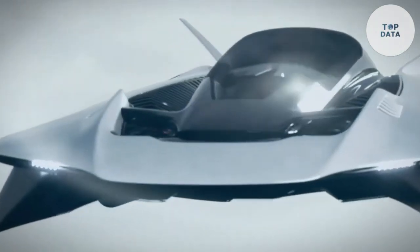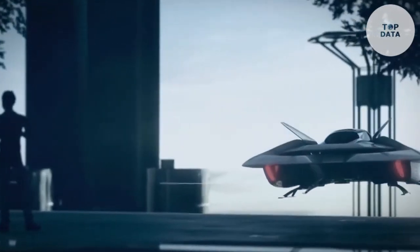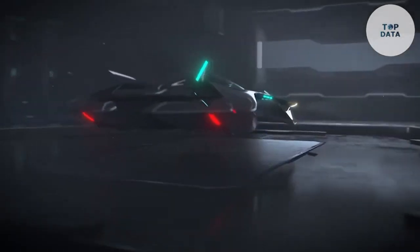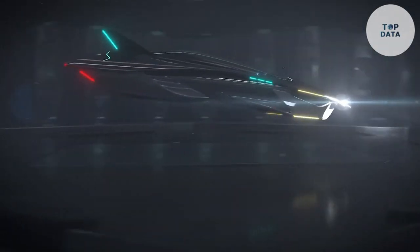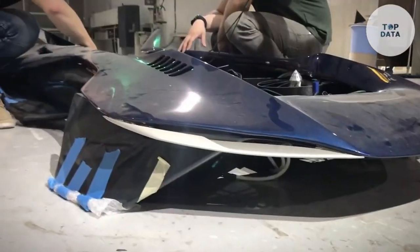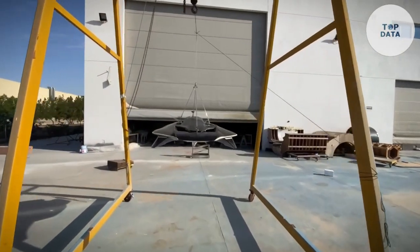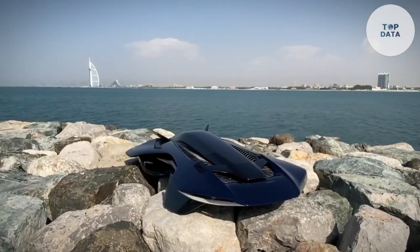The Voler Antelope is still in development, but it has the potential to revolutionize urban transportation. By providing a fast, efficient, and sustainable mode of travel, it could help reduce traffic congestion and improve air quality. As the technology continues to advance, we can expect to see the Voler Antelope become a common sight in cities around the world.